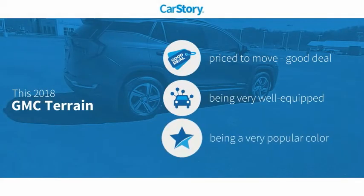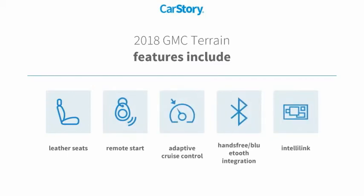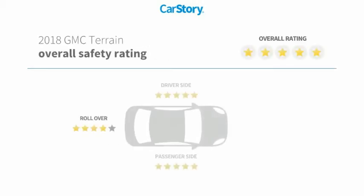Car Story Research indicates this vehicle is priced below the average market price. Loaded with features, including remote start, leather seats, adaptive cruise control, and hands-free Bluetooth integration.